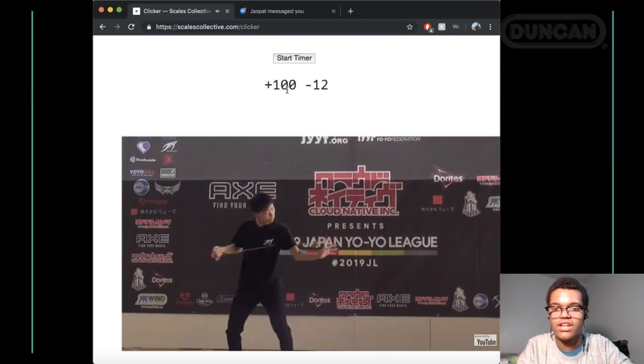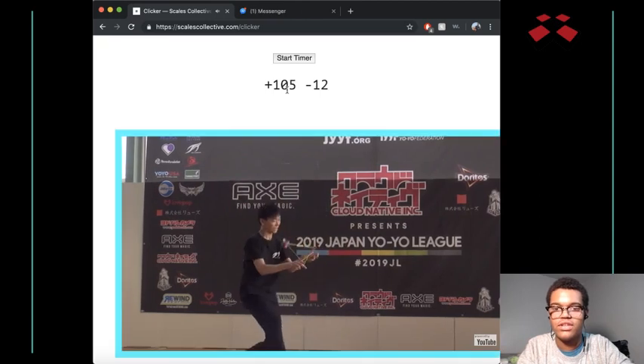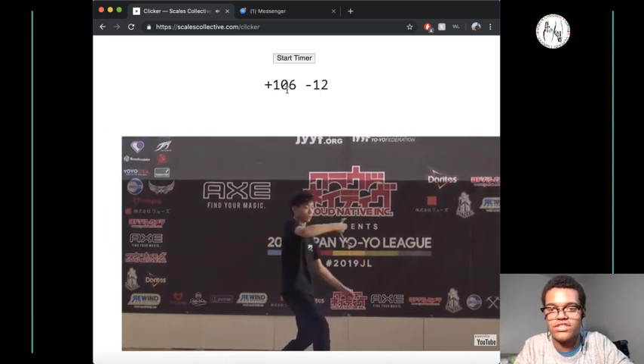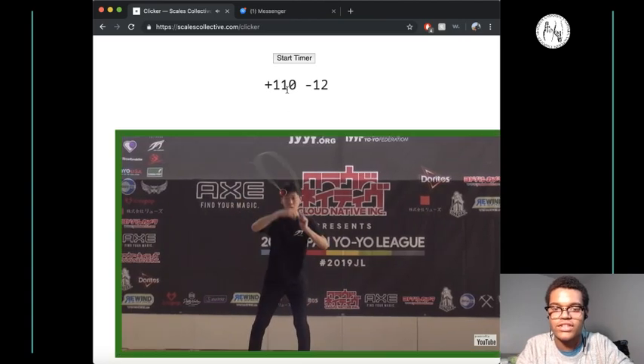If you haven't noticed, Kohei does a lot of horizontal — I think this is like his fourth horizontal combo. That was intense. He did a horizontal Takeshi Slack sort of element to a horizontal minus 3, which is insane.